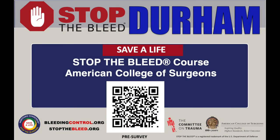Hello, my name is Sonali Biswas and I am one of the Duke School of Medicine students who will be leading the training today for Stop the Bleed, a course from the American College of Surgeons. Please take a moment now to scan the QR code on your screen to take our pre-test survey.